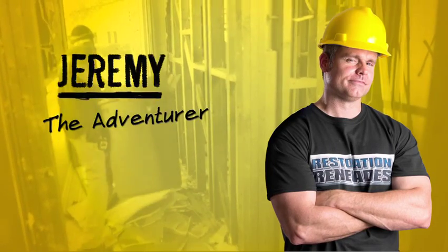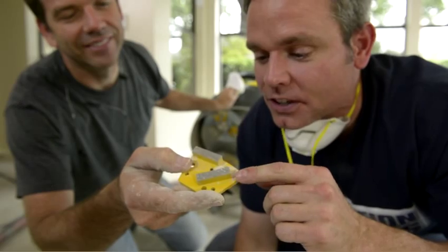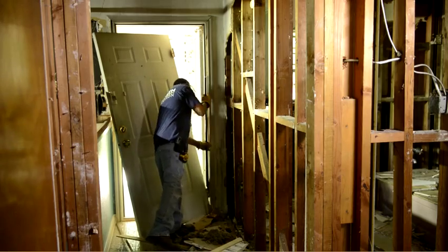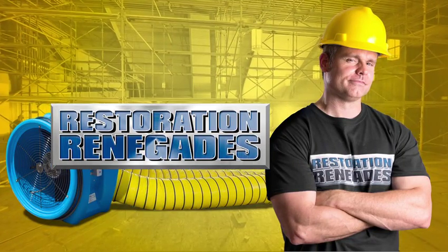Hi, I'm Jeremy and this is my journey behind the scenes of professional restoration like you've never seen it before. We'll see homes and businesses go from flooded places to new spaces as we follow the best restoration crews in the country and see how they tackle the big, the bad, and the ugly. I never know where I'm gonna be from one day to the next, but one thing's for sure — it'll be anything but ordinary.